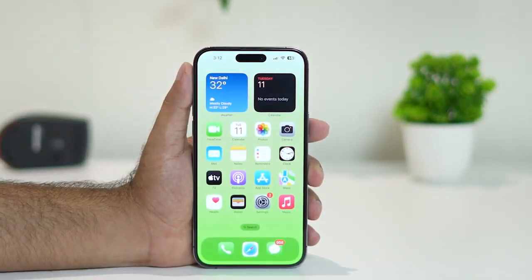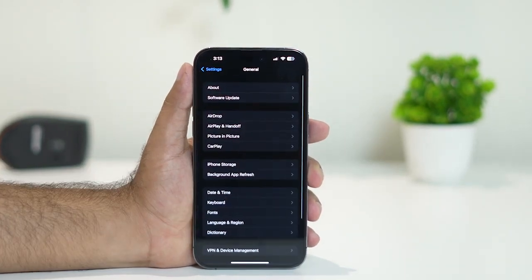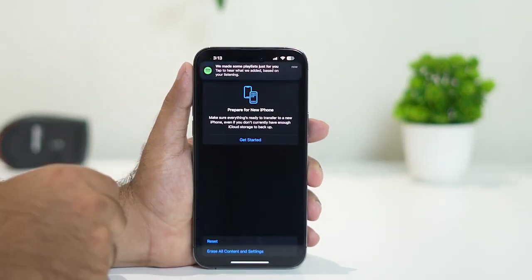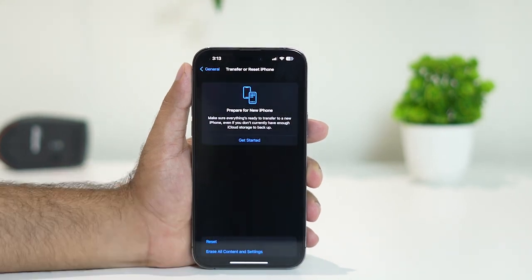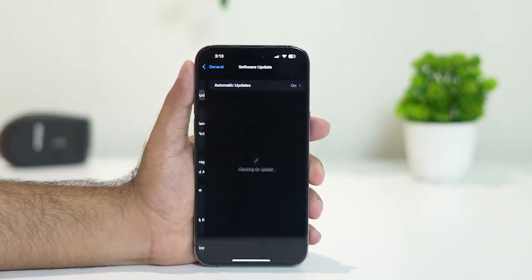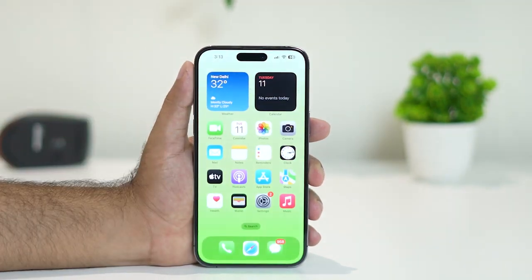The last step is to reset network settings. Go to Settings, tap General, scroll down to Transfer or Reset iPhone, then tap Reset, and select Reset Network Settings. Tap on it and reset your phone. Also make sure you are on the latest software version — if any software updates are pending, install them. These are all the possible workarounds to try when Siri is not working on iPhone.